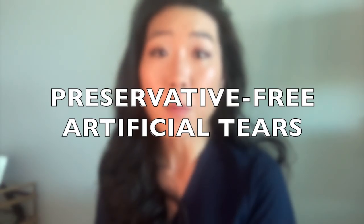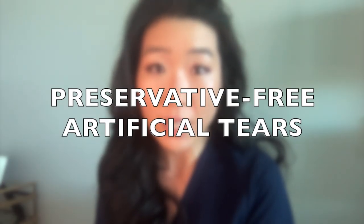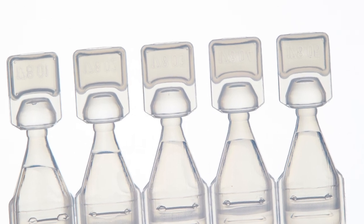So if you have itchy eyes, what can you do about it? The first treatment you can try are over-the-counter preservative-free artificial tears. These tears will help wash out allergens, and if you put these tears in the fridge and then put them in the eye, they will feel amazing.